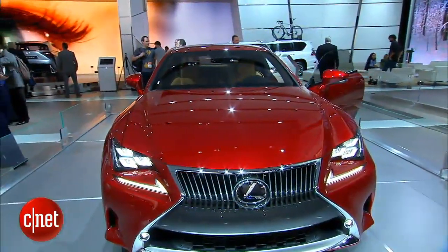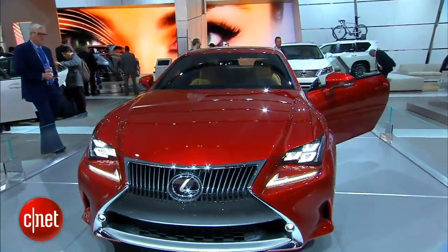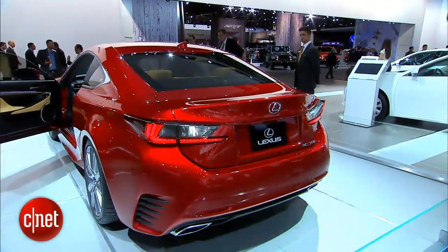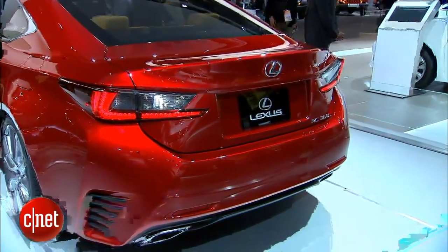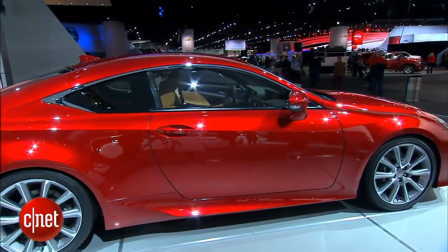Three and a half liter V6 doing 314 horsepower, zero to 60 in 6.1, rear-wheel drive, all-wheel drive, and so on. Nothing too unusual there, but this car has some really different lines. They've really started to put some curvaceousness into this vehicle, much more than just saying it's a two-door Lexus IS. It doesn't look at all like that.